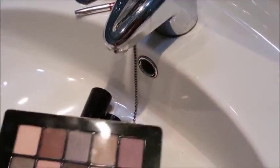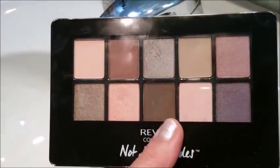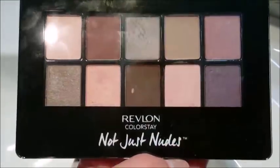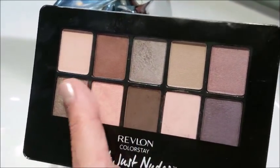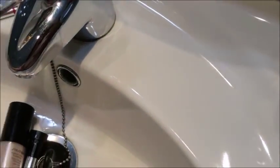Lo que he utilizado: primero, esta paleta de sombras de Revlon. Os tendría que hacer una review de ella porque es una maravilla. Me la ha traído mi hermana de Estados Unidos. Es la última profesional en colores — preciosa. Lleva una mezcla de rosas, marrones, verdes. Los colores que a mí me gustan. Esto es lo que he utilizado de sombras.